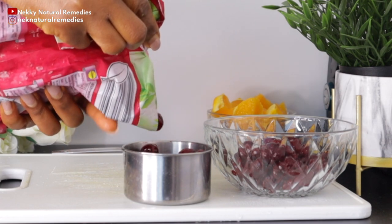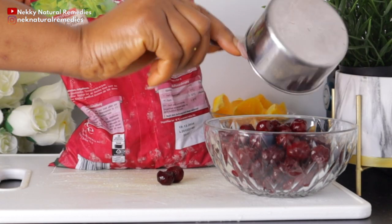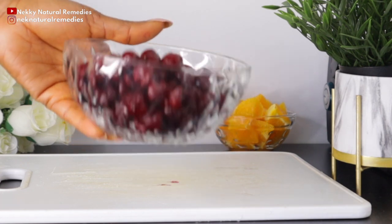Vitamin C is needed in our body — it does a lot of things for our entire health, so eat lots of vegetables and fruit that are rich in vitamin C so as to improve your health generally.